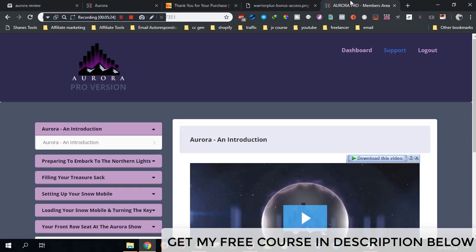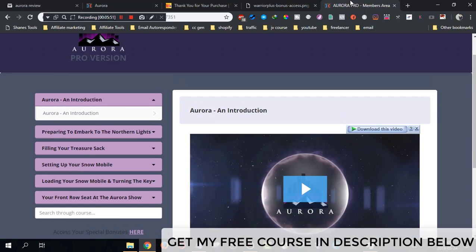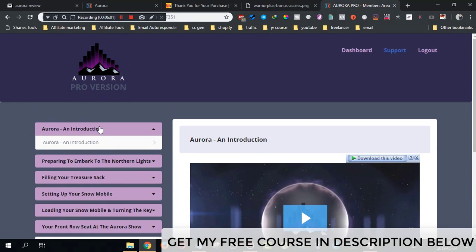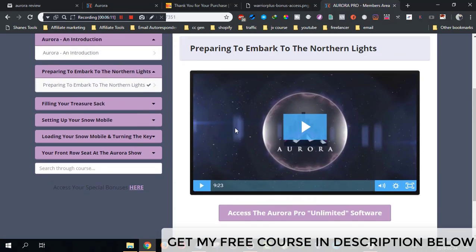Now let's jump into the members area. I have a review copy of the Aurora Pro version. The difference between the basic and pro versions is that Pinterest is available in the basic version, but the Instagram automated software that drives traffic from Instagram is only available in the pro version. Once you purchase, you get access to this members area with a video course that guides you through how to use Aurora.